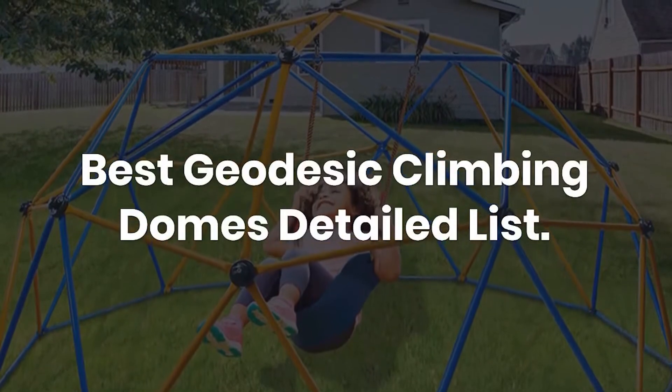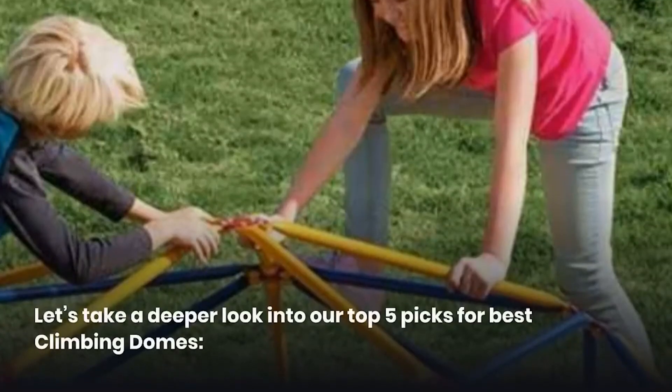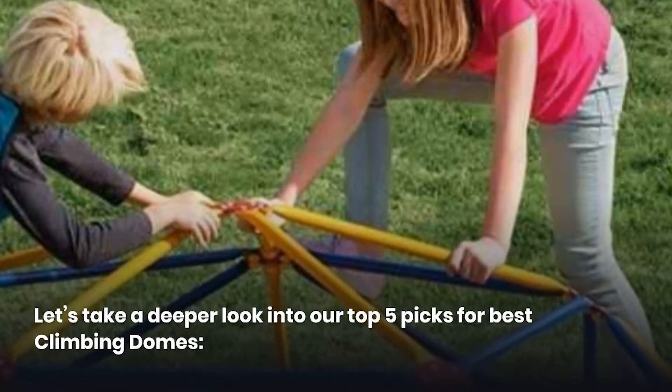Best Geodesic Climbing Domes Detailed List. Let's take a deeper look into our top 5 picks for best climbing domes.